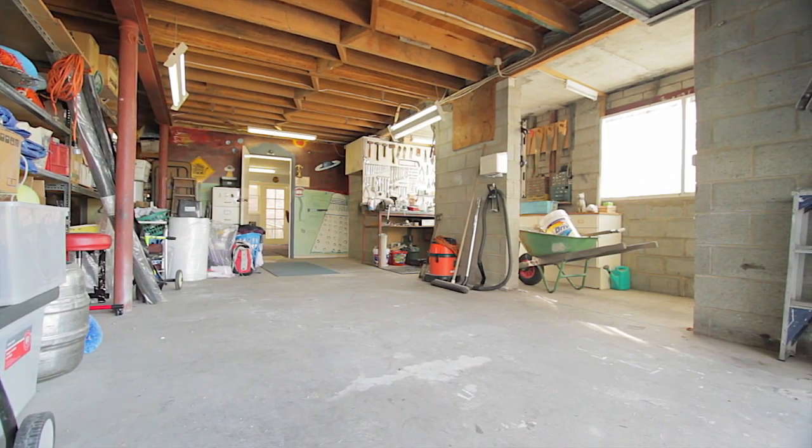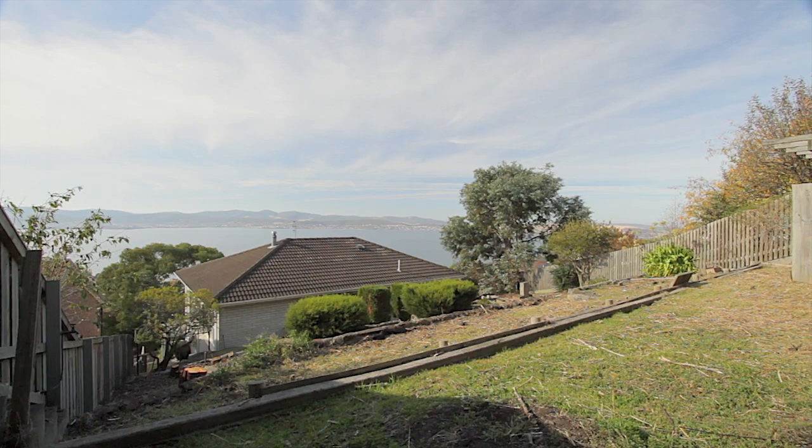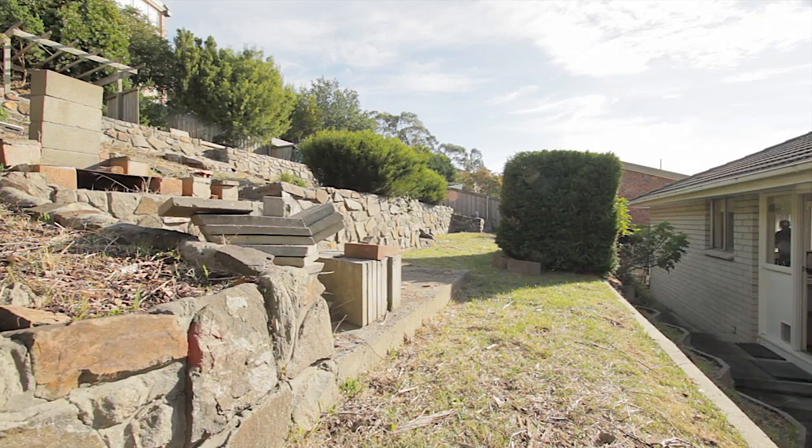The garage has a large under-house storage and workshop space which could easily be extended. The large backyard area enjoys huge views and would be the ideal area to accommodate further development.